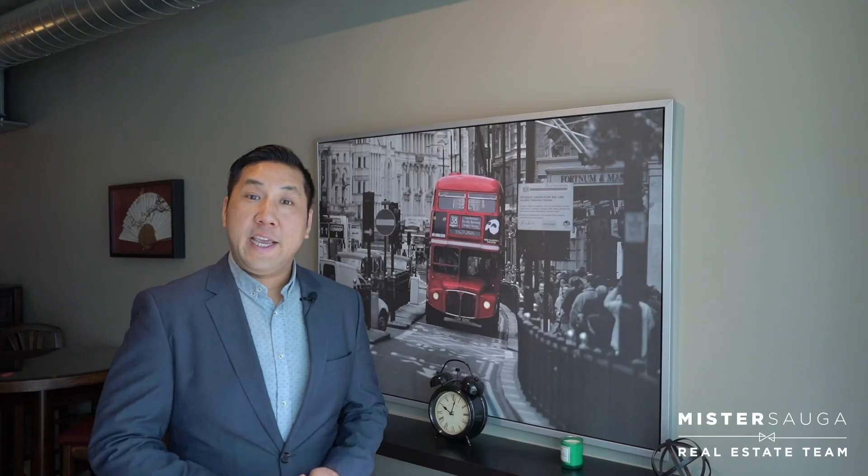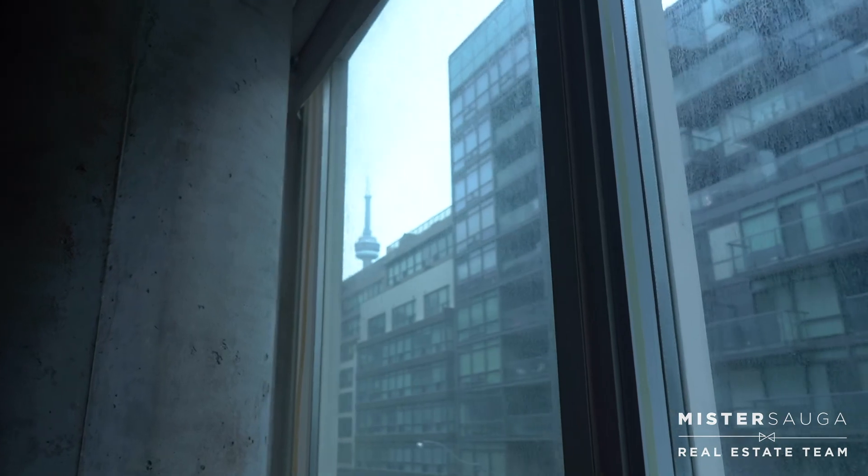If you appreciate living in a fun and convenient location in a quiet and well-maintained building, you need to see this for yourself. So call me today.